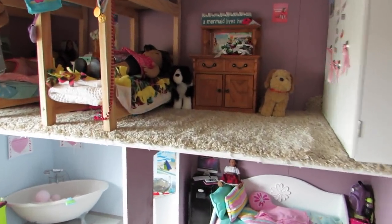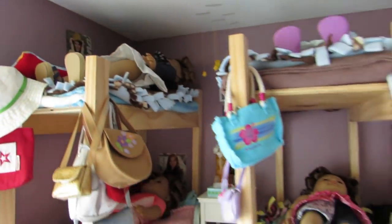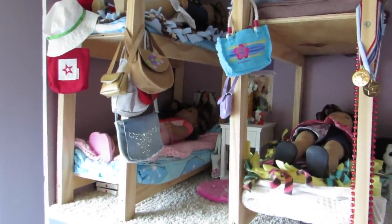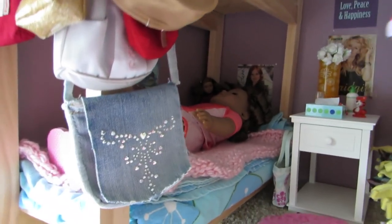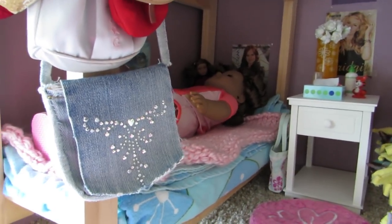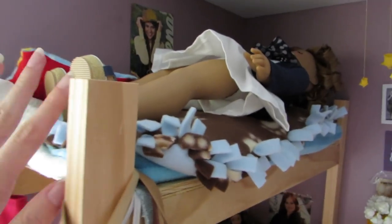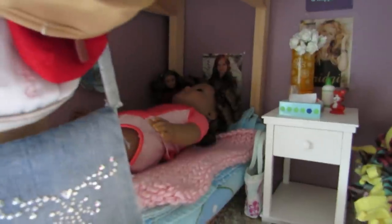Let's start with upstairs since it always takes me longer to go through. Here are my bunk beds - my dad and I built them. I always get questions on where I got them, but we built them from wood from Menards. So they're just nice little bunk beds. There's a Selena poster on the wall. Alina's laying in this one right now, and we have some bags hanging on here, another one over there, and a hat.